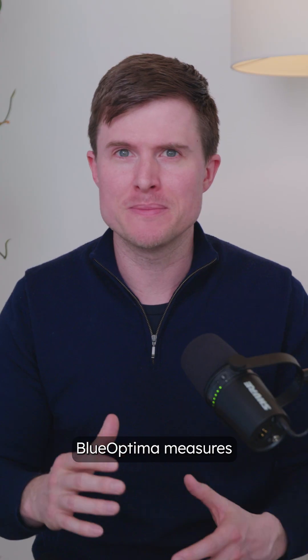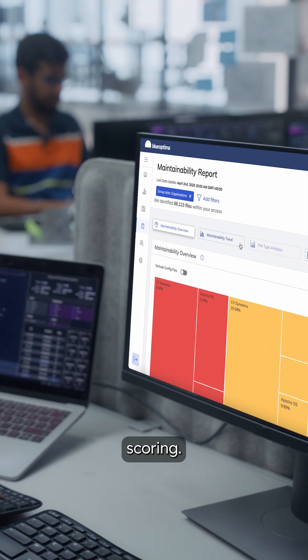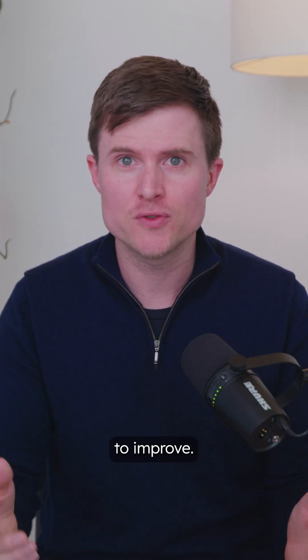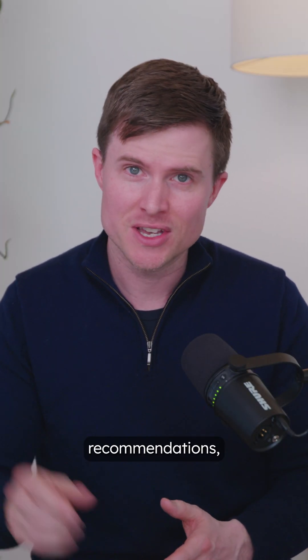That's why Blue Optima measures quality through robust maintainability scoring, delivering the most objective metrics on developer performance available. And if you're looking for some tips to improve, the report includes six actionable recommendations — so click the link below and get the report.